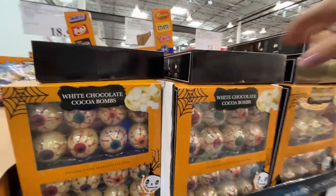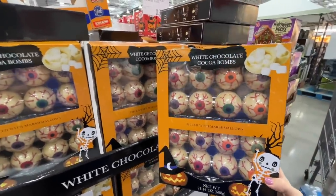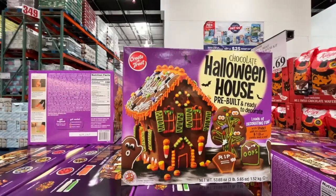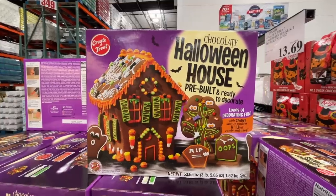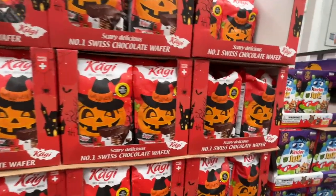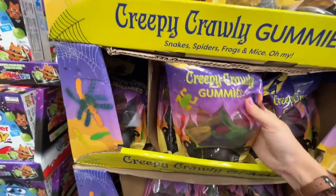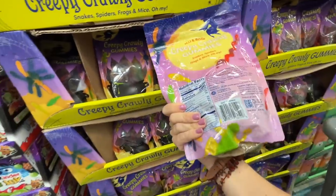Is it finally Halloween stuff? Some white chocolate cocoa bombs shaped like eyeballs — $20, and Alex loves white chocolate. A chocolate Halloween pre-built ready-to-decorate house for $13.69. Some candies that look like European Kit Kat bars. Kinder Joy eggs for $12.89. And creepy gummies — $9.89 for a big bag with gummy worms and frogs.